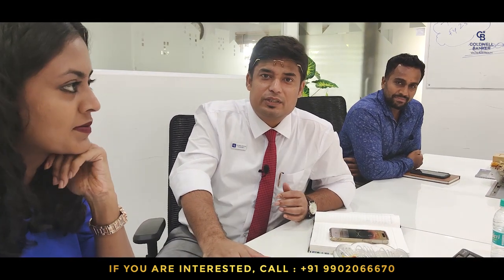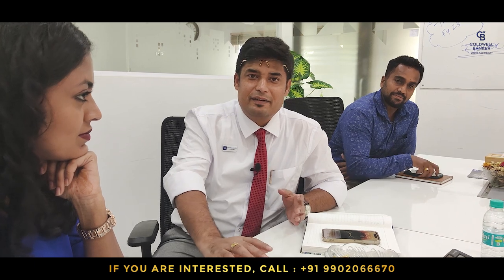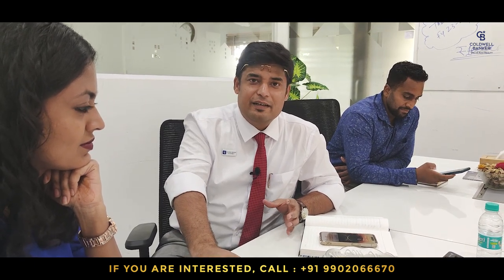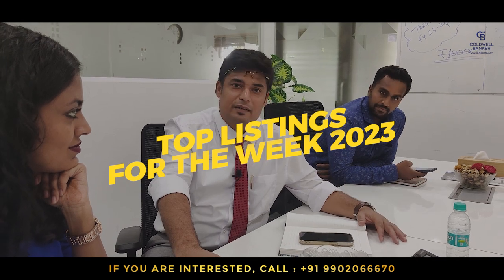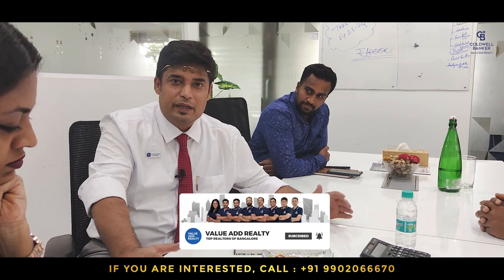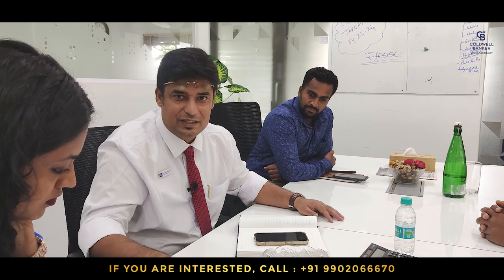Being an entrepreneur is a lonely affair, and being a real estate entrepreneur — a realtor — is a totally lonely job. So here we are in our cozy conference room, like-minded realtors, partners in our business, talking and sharing about what inventories are available, what properties are available to sell, the hot ones in the market. Even before the property hits the market, we discuss here and sell it among our clients. This is how we do our business.